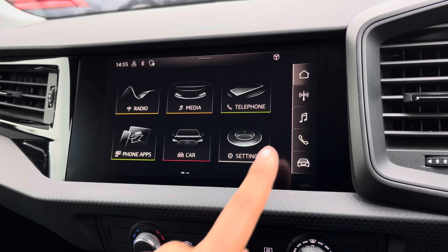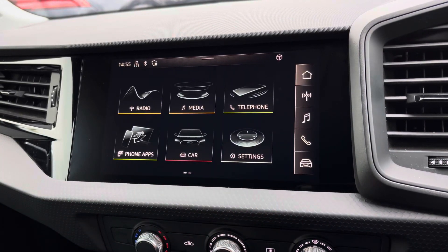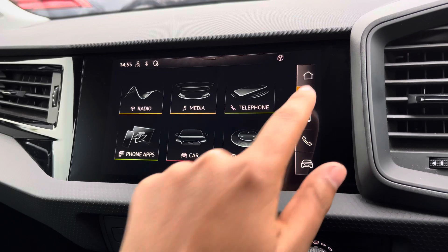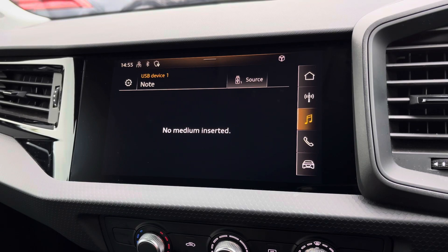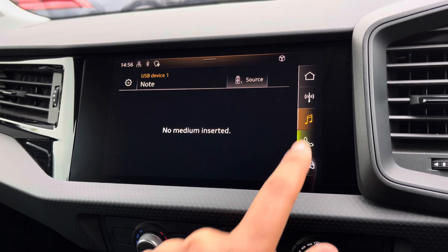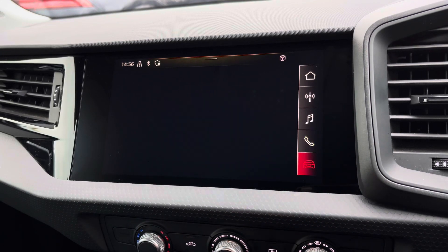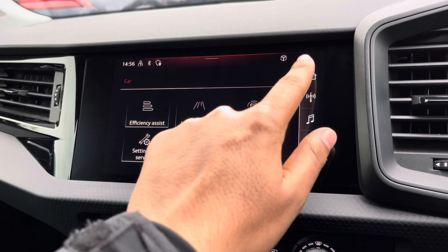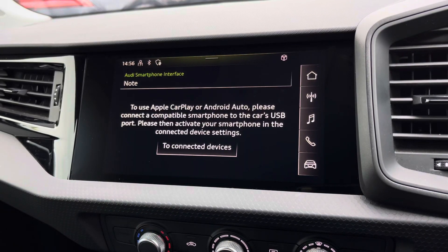As standard, we have the 8.8 inch MMI radio plus display screen with functionalities including DAB digital radio, media controls, and telephone equipment for your connected device, as well as general car settings. There's also Audi smartphone interface allowing you to connect your device via Apple CarPlay or Android Auto.